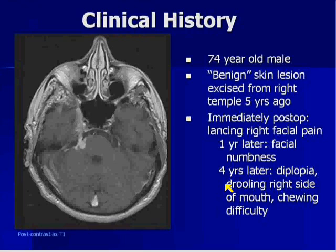Last case. We have a 74-year-old male who reports having a benign lesion resected from his temple about five years ago. He was treated at an outside hospital. They took the lesion out and after surgery he started having lancing pain on the right side of his face. A year later he developed facial numbness on the right, and then four years later he got diplopia, drooling from the right side of the mouth, and chewing difficulty.